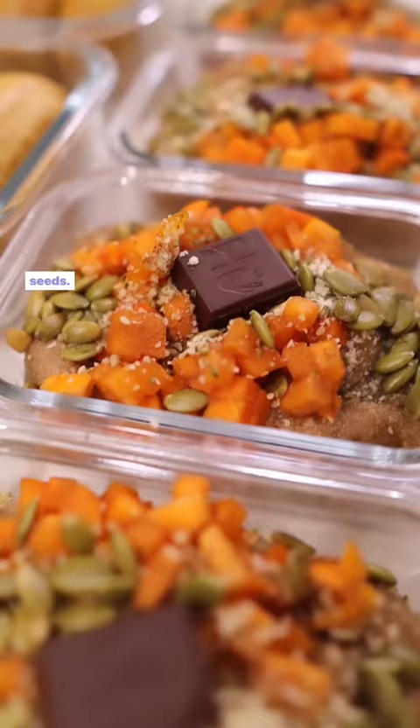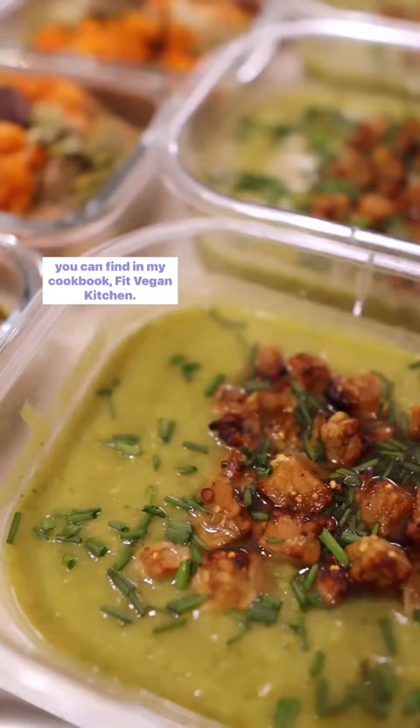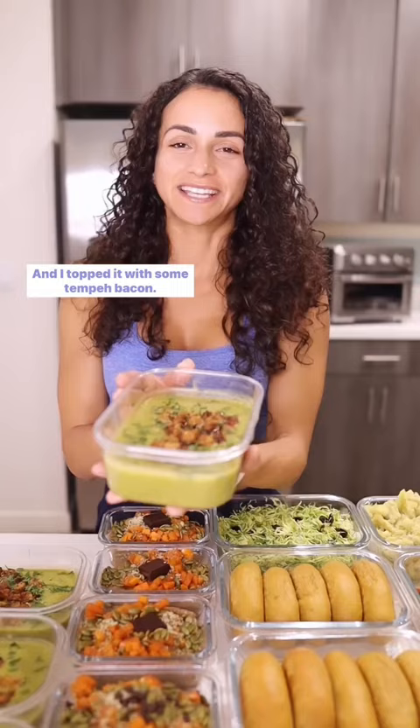And then I meal prepped some of the broccoli and pea soup that you can find in my cookbook, Fit Vegan Kitchen. And I topped it with some tempeh bacon. The recipe is also in my cookbook.